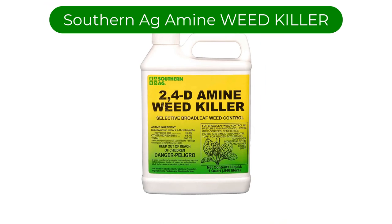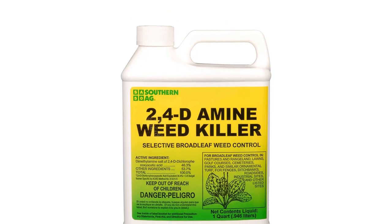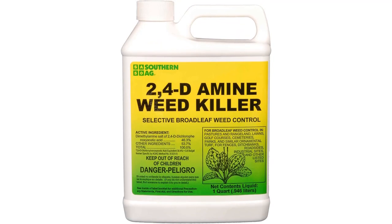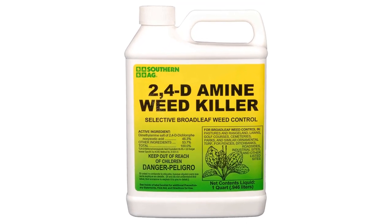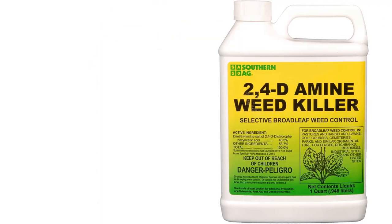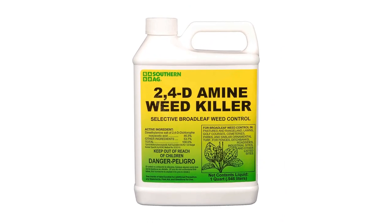Number 4. Our fourth best pick is Southern Ag Amine 2,4-D Weed Killer. Amines are a family of organic compounds derived from ammonia, and many are biologically important, including some hormones. The amine 2,4-D is a herbicide used to kill weeds that ruin the look of your hard-earned beautiful lawn. This concentrated formula targets broadleaf weeds such as clover, dandelions, and even crabgrass. It is an excellent value for the money, as all you need is one tablespoon per gallon of water. Once diluted and sprayed, it kills weeds fully within three days, with visible results apparent within 30 minutes.